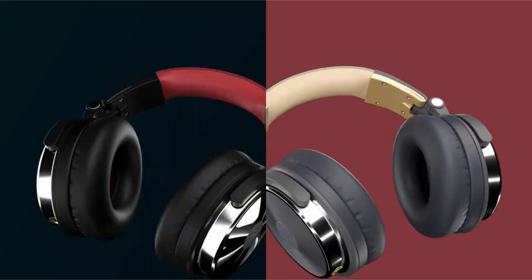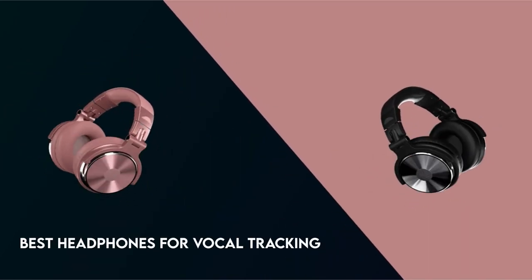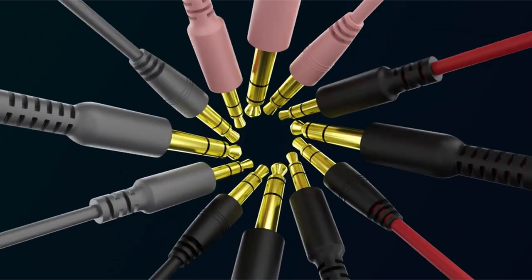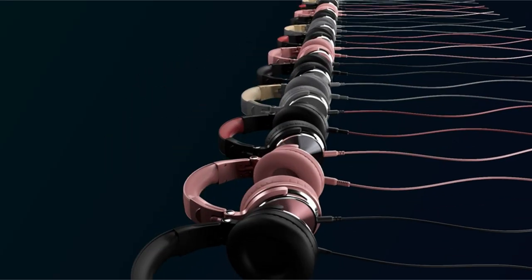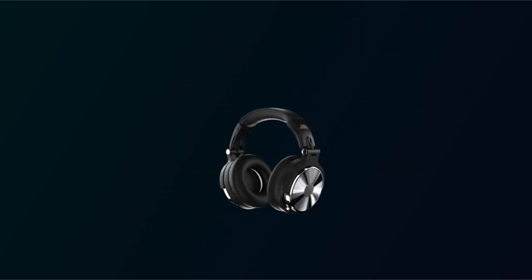When it comes to recording flawless vocals, the headphones you use can make all the difference. Finding the best headphones for production and vocal tracking is analogous to selecting the best instrument. Whether you're a professional or an aspiring artist, the correct headphones might be your most dependable studio partner. In this video, we go on a sonic adventure to discover the best headphones for vocal tracking.